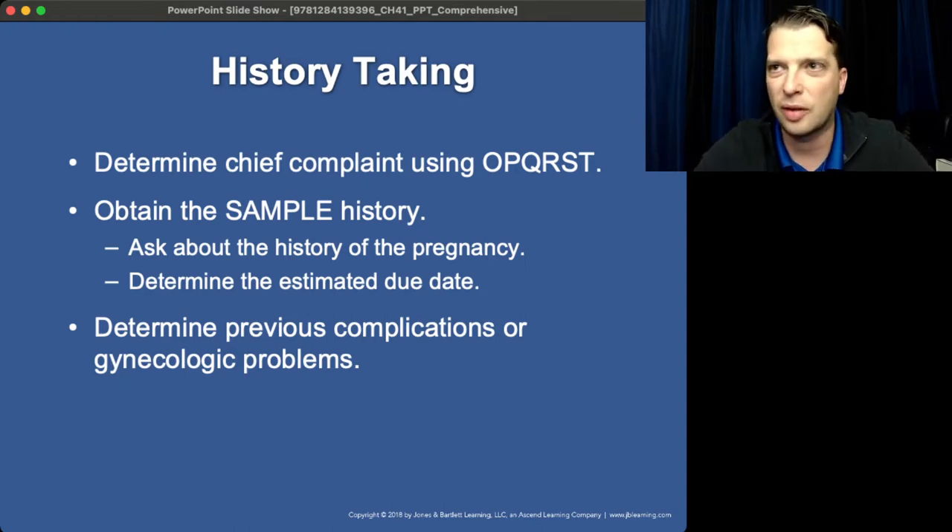Find out what prenatal care they have. Have they had an ultrasound? Have they been taking prenatal vitamins? Prenatal visits and ultrasounds do not prevent complications — they simply recognize the presence of complications before the baby is delivered. If a patient says they haven't had prenatal visits for the last six months or so, that means there could be complications present that nobody knows about, and anything could happen.